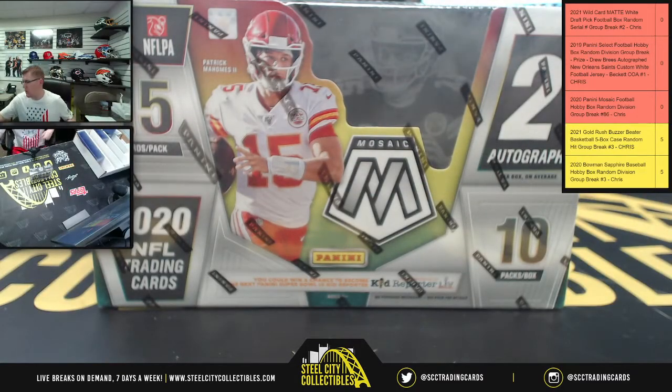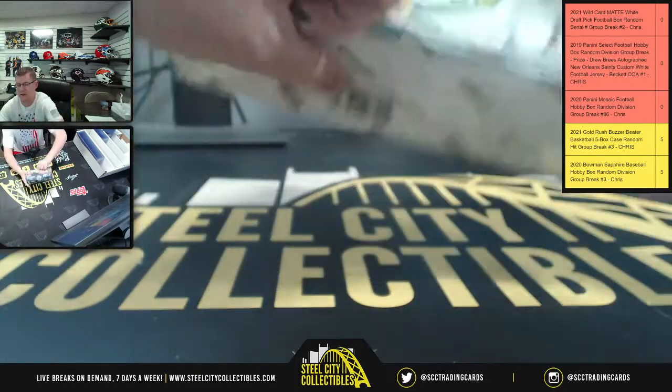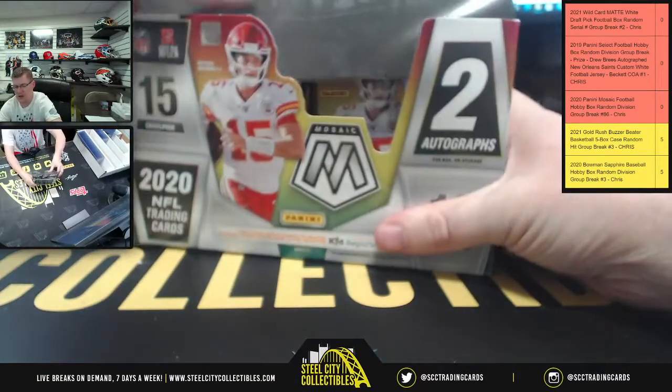After this we've got Matt White, and then we've got 2019 Select with the Drew Brees autographed custom jersey as the prize.